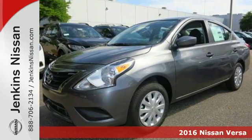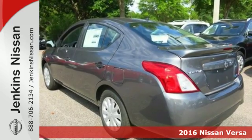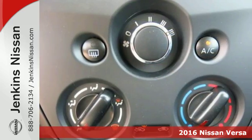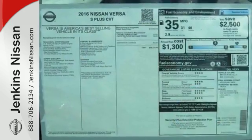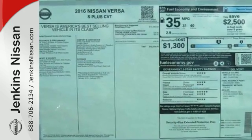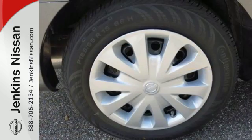Here's a 2016 Nissan Versa. This Versa proves that economy doesn't have to mean boring. It's the perfect car for today's world because the spacious interior means you get more sedan per dollar. Whisper through the wind with its 1.6-liter four-cylinder engine that maximizes efficiency and performance.